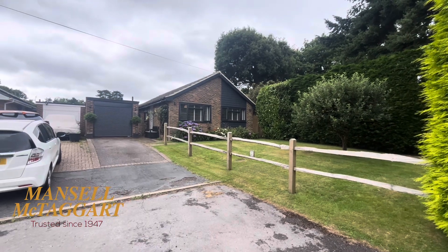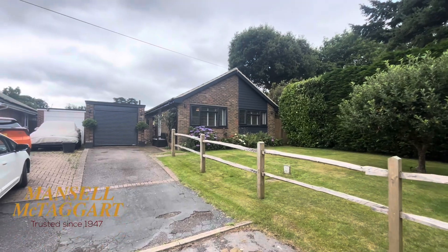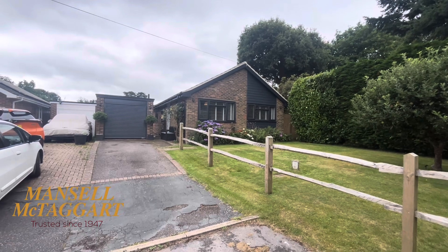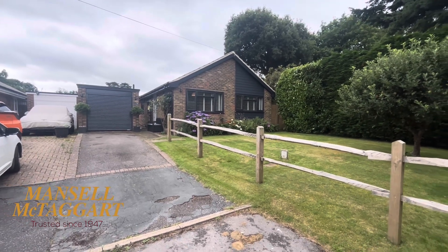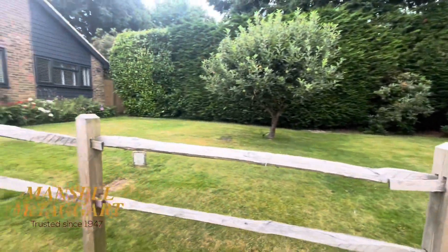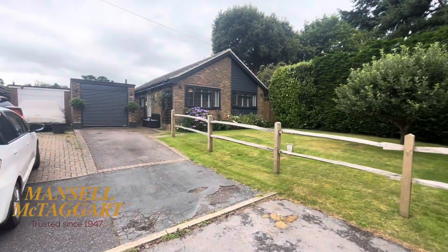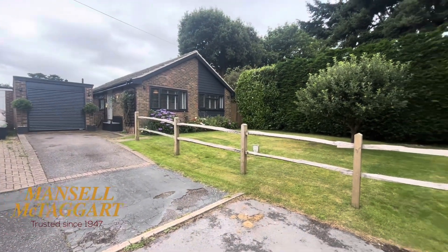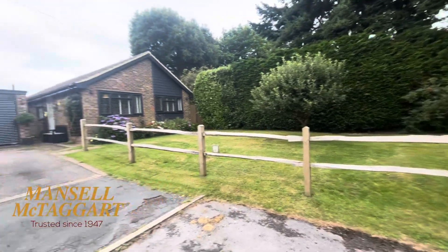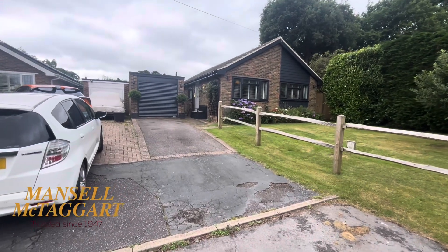So here we are at number 18. Our client bought this property only two to two and a half years ago. What he's done is extended it to the rear, giving you an extra big living room. He's reconfigured the interior a little bit and you'll see in a second he's done it to a very nice spec. It's got all this front garden — a nice bit of space. I may be wrong, but there's that bit of potential to build a double garage there or add more parking. There is a detached single garage alongside here as well with an electric door.